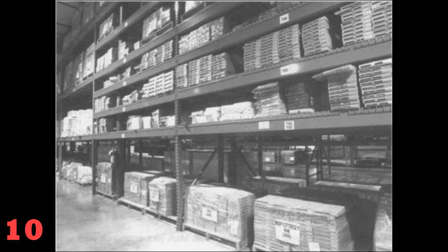Number 10. Look at the picture marked number 10 in your test book. A: The warehouse has been burned out. B: The warehouse is undergoing repairs. C: The warehouse is being stocked. D: The warehouse stores supplies.